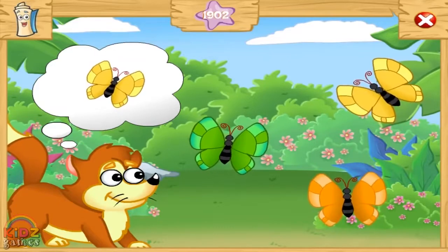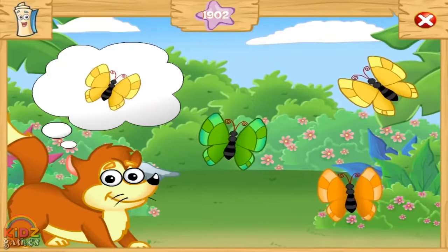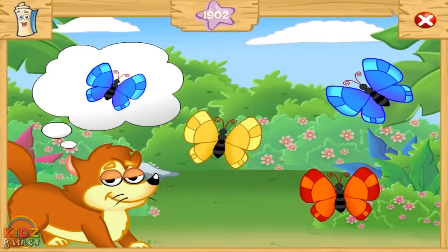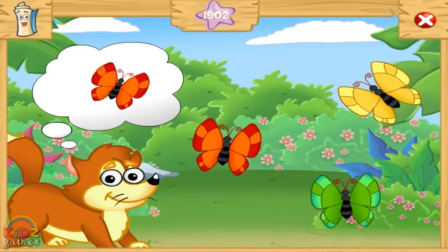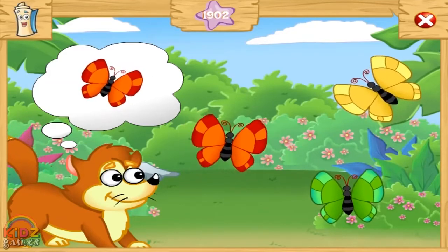Which color is Bebe Zorrito thinking about? Muy bien! Which color is Bebe Zorrito thinking about? Muy bien! Which color is Bebe Zorrito thinking about? Muy bien!